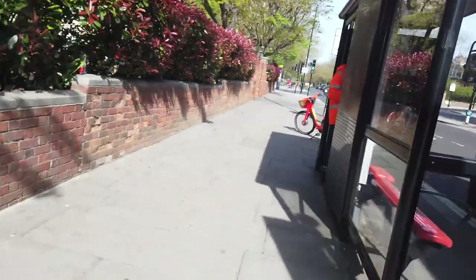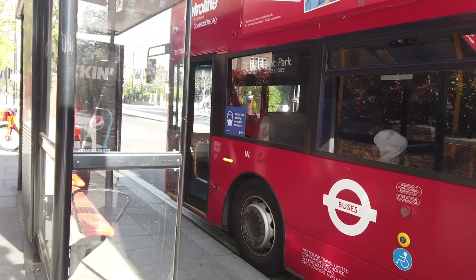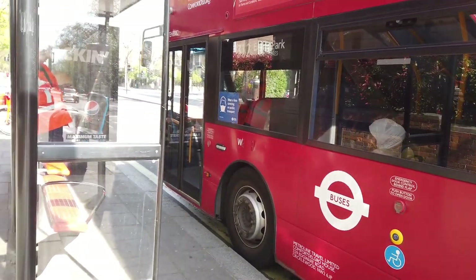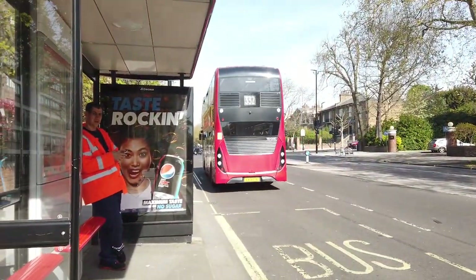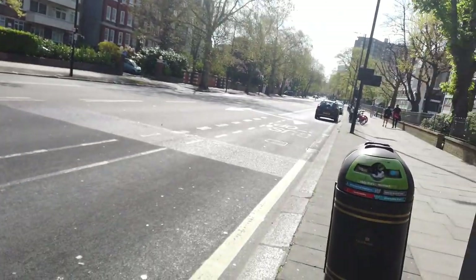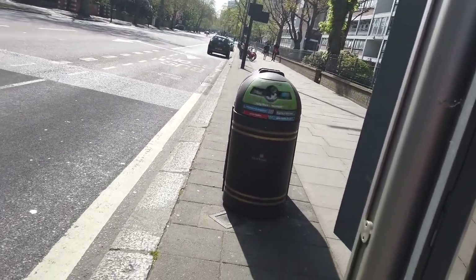Here we are at Elgin Avenue Maida Vale station. Not a nice bus at school, to say the least. Here we are at the St John's Wood area, obviously near Maida Vale station so we might roll that. Exactly what we wanted.